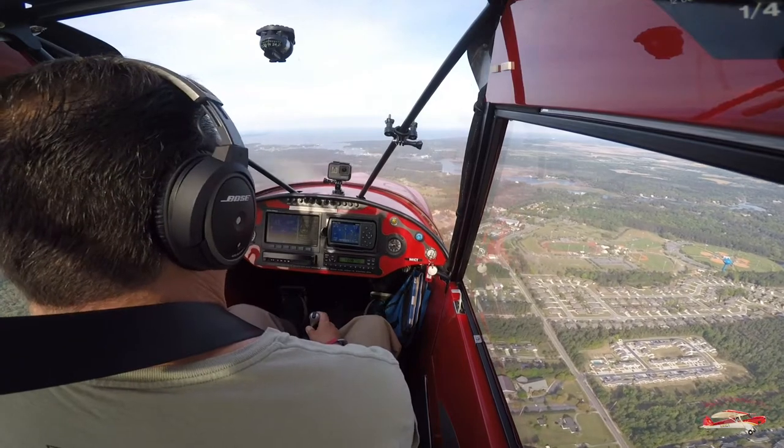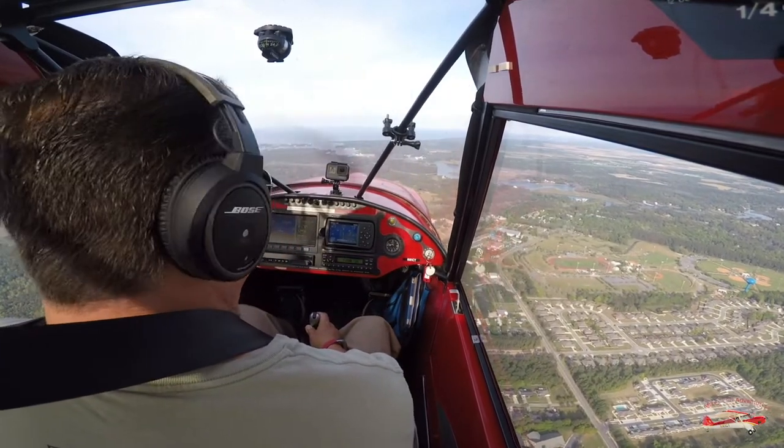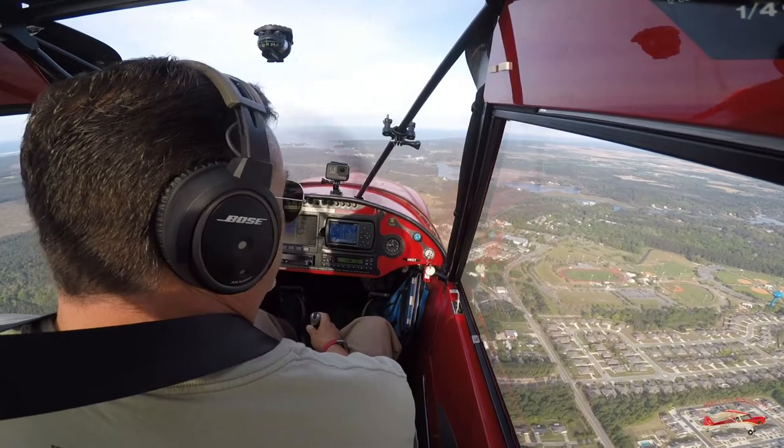Jack Edwards traffic, Red Cub full length, Charlie Tango turning left base Runway 09, Jack Edwards.